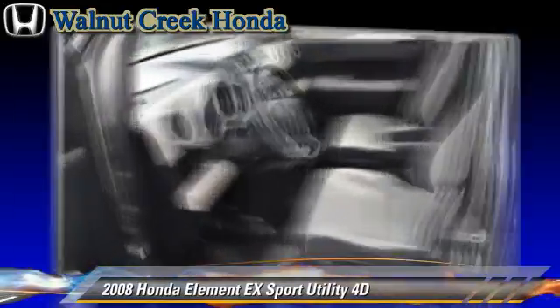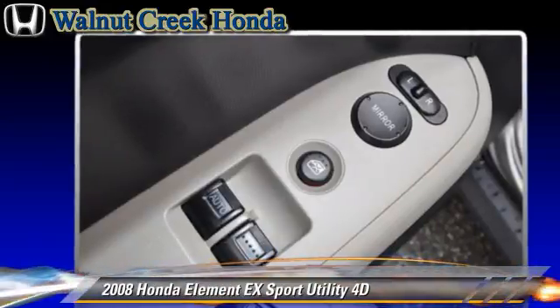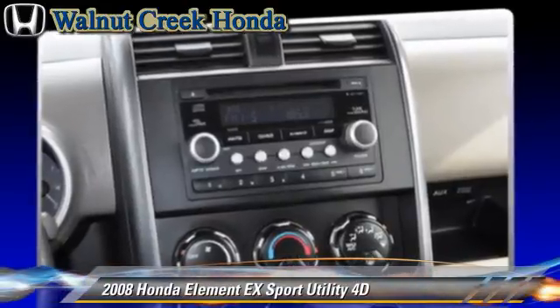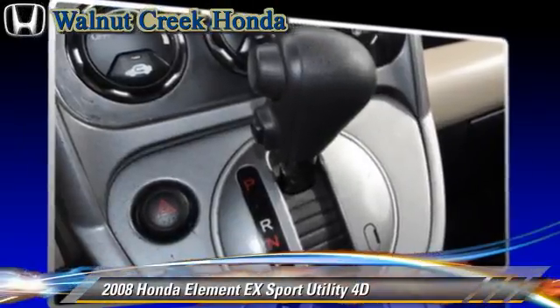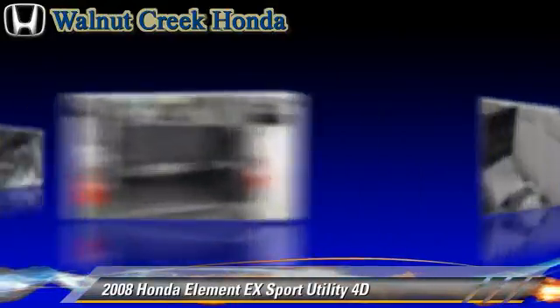Safety features include side airbags, traction control, 4-wheel ABS, and stability control. Comfort and convenience features include power steering, power windows, and premium sound. Give us a call to schedule your test drive today.